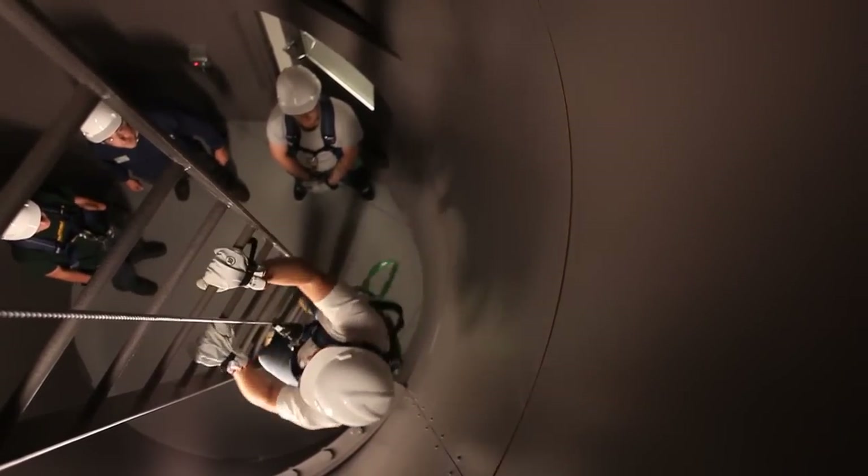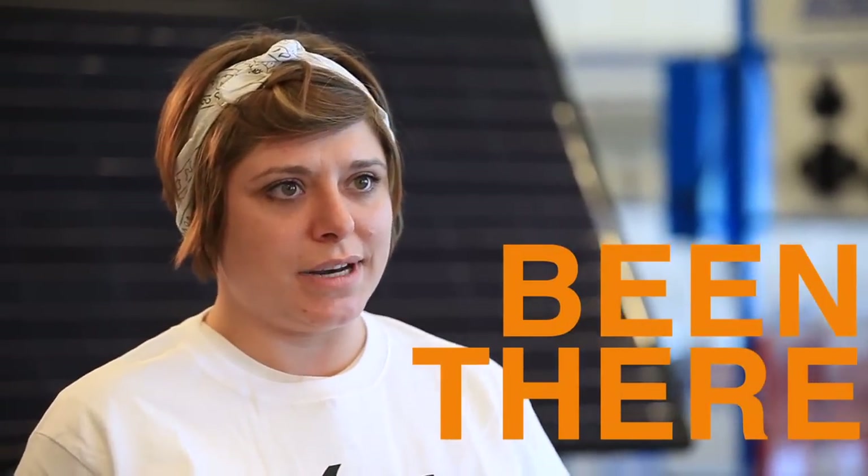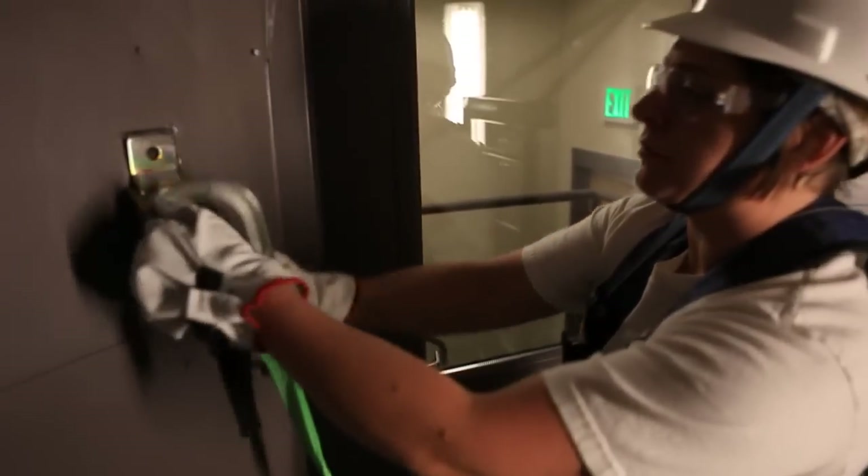All of our teachers here at BSE have been phenomenal. Reynold, for example, has actually been in wind for several years, so for him to come in and actually explain some real-life scenarios with us is awesome.